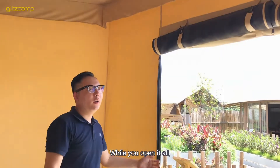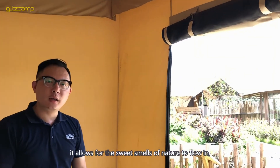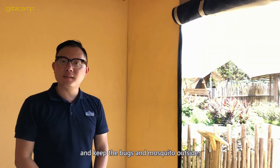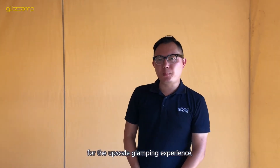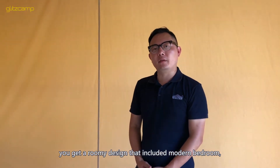When you open it all up, it allows the sweet smell of nature to flow in while keeping bugs and mosquitos outside. Besides that, for an upscale glamping experience, you can place a full set of equipment inside the interior.